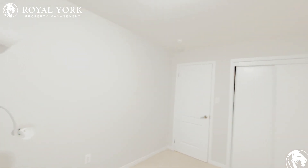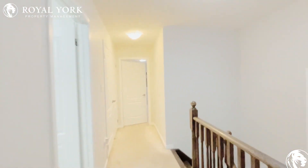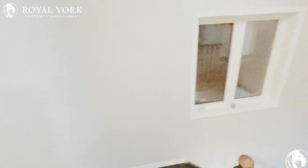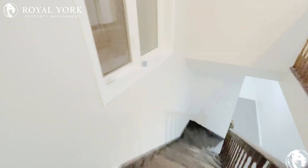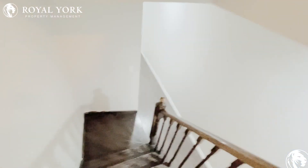So now if you are interested in this three bedroom, two and a half bath home for rent in Brampton, Ontario, please feel free to reach out to Royal York Property Management 24 hours a day, seven days a week. Thank you, everybody.